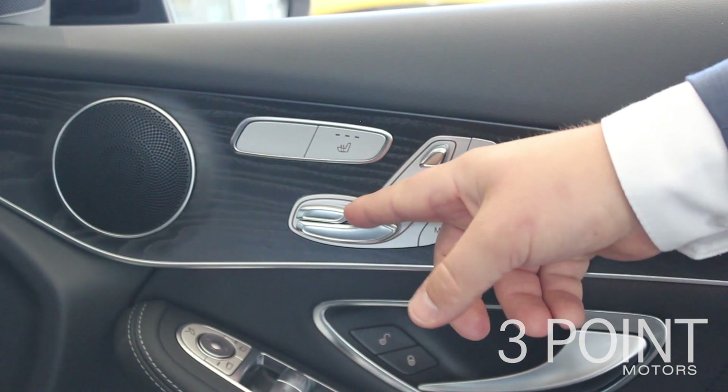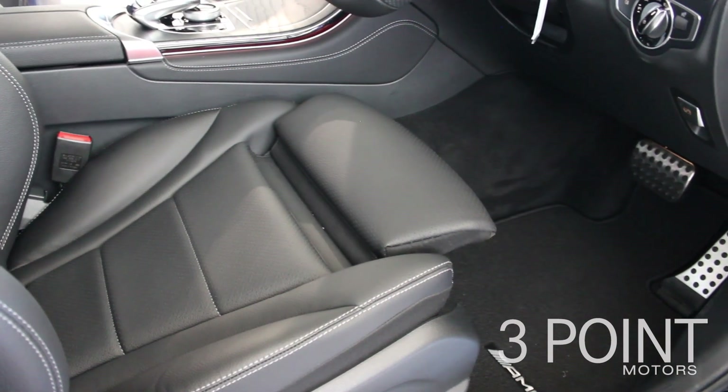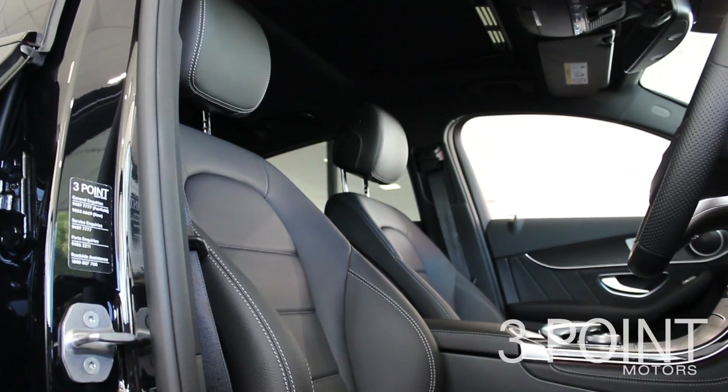One of the things that really impresses me about the new GLC is the design of the seat. Designed in consultation with orthopedic physicians, these seats offer perfect comfort and support.